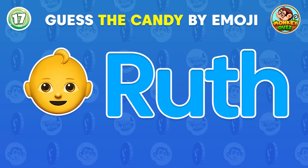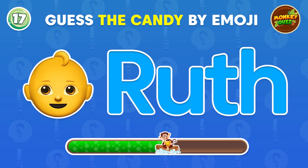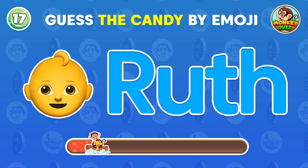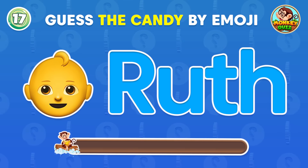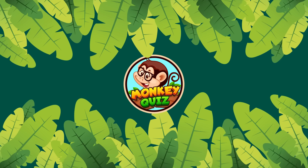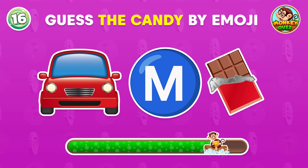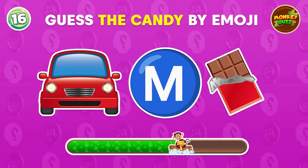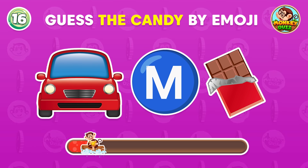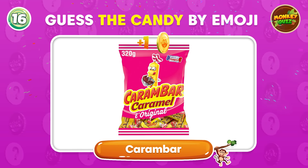Do you recognize the candy from these emojis? Very good, it's Baby Ruth. Here's a hard one. Great, that's Carambar.